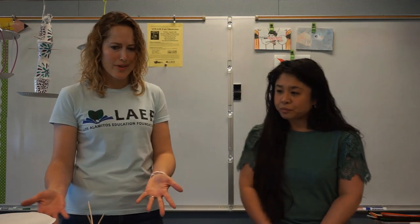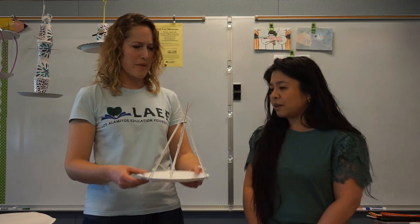Did you know that according to the American Museum of Natural History, their research has shown that there are over 18,000 species of birds worldwide? That's incredible! So I thought today it would be super fun if our boys and girls in Los Alamitos could build birdhouses and learn a little bit more about why animal habitats are so important. It looks like we can do it with any household supplies and make really creative designs.